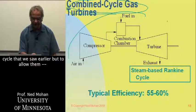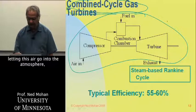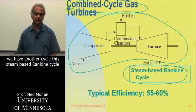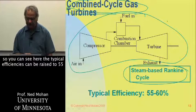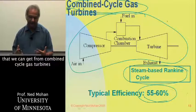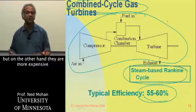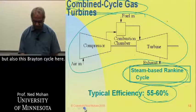In combined cycle gas turbines, we have the Brayton cycle, but rather than letting the exhaust air go into the atmosphere, we add another cycle — the steam-based Rankine cycle, which we saw in connection with coal power plants. Typical efficiencies can be raised to 55 to 60%, which is much higher. However, they are more expensive because they incorporate two cycles: the Rankine cycle and the Brayton cycle.